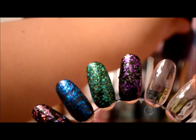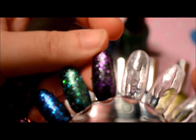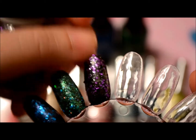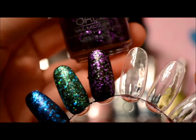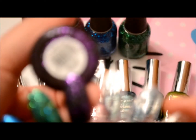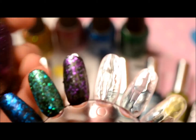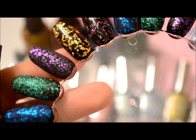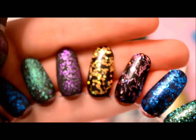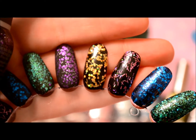And then the last one is this purple hexagon glitter. It has very small specks of silver glitter in there as well. This one is called Can't Be Tamed. There it is swatched, and then here it is matte.